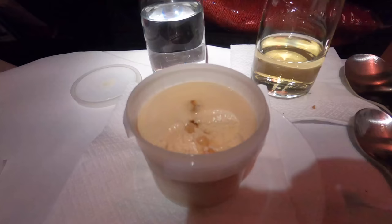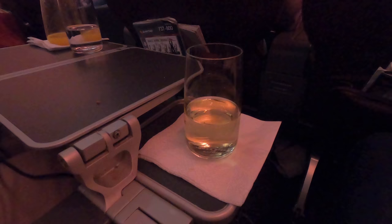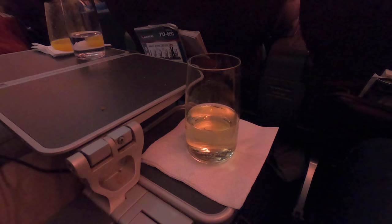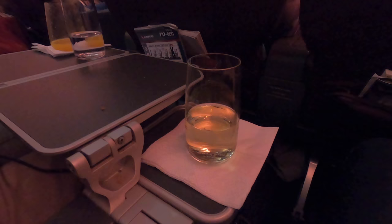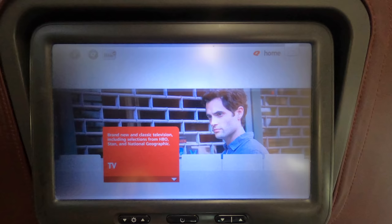Finally dessert arrived, and it seemed a little underwhelming for international business class — just a small tub of ice cream. It tastes nice as ice cream usually does, but it was very plain. Now, I've often been caught in these videos watching highbrow entertainment such as Family Guy, so I made sure this time you'd notice a subtle hint that I'm watching a BBC documentary. On the topic of in-flight entertainment, there was far less to watch than on other Qantas international aircraft I've been on.